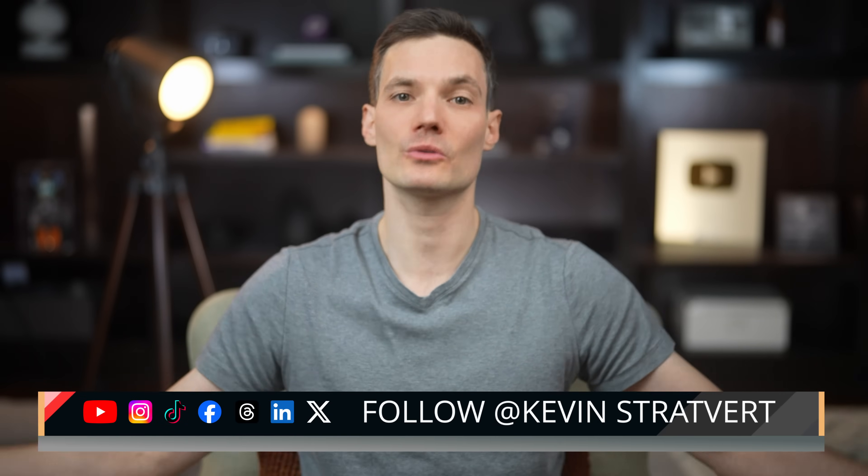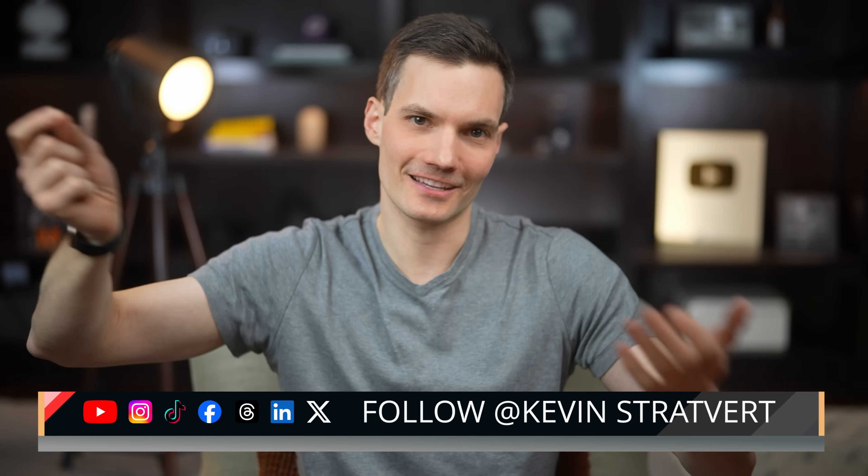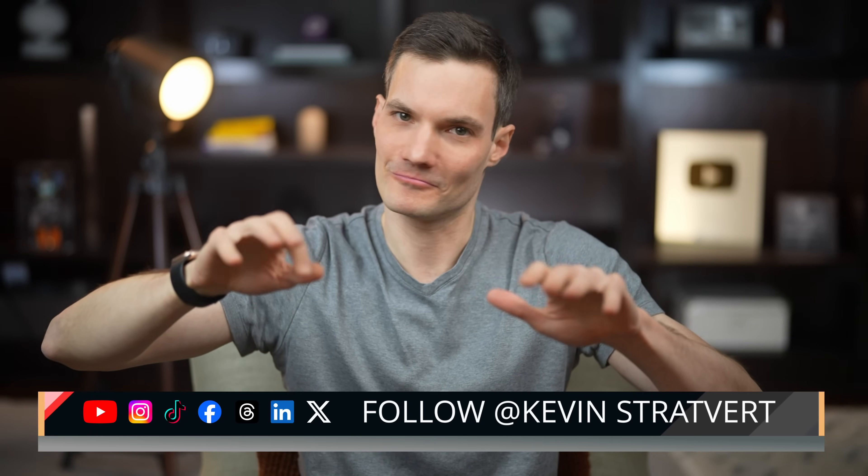Hopefully you learned something new today. Grammarly is free to use and comes with 100 AI credits per month to help with your writing. If you need even more tools and features, they've got premium plans available too. Let me know in the comments which feature you're most excited to try. Please consider subscribing, and until next time — happy writing, or maybe happy typing, whichever you prefer.